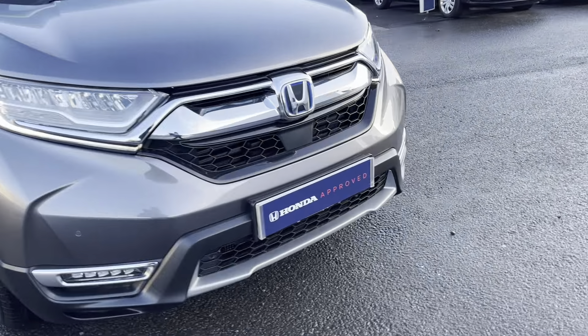Going around the car, you've got the front and rear parking sensors, front and rear daylight running lights, diamond-cut alloy wheels going all around, keyless entry, and a panoramic sunroof which opens.